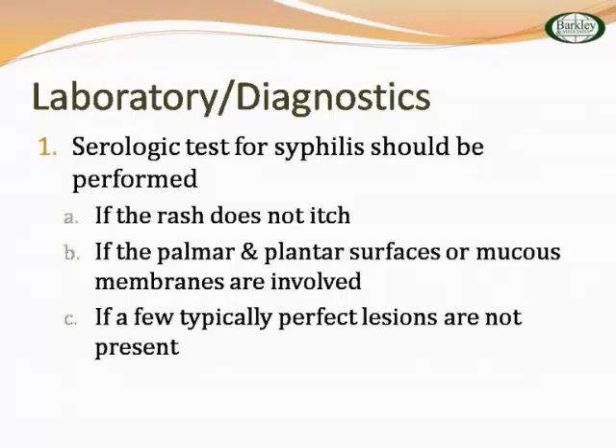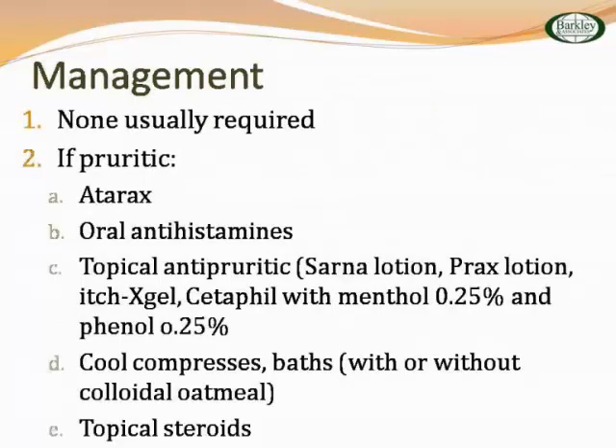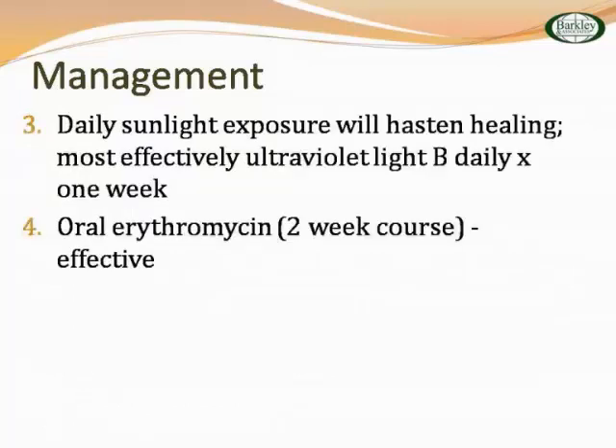For a child with pityriasis rosea and pruritus, use Atarax, oral antihistamines, topical antipruritics like Sarna lotion, Pramoxine, Cetaphil, cool compresses, oatmeal baths, and maybe some topical steroids. Sometimes it's very helpful to put them on a short two-week course of oral erythromycin. Sunlight exposure would also be helpful.